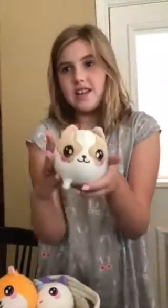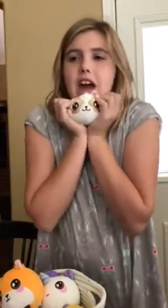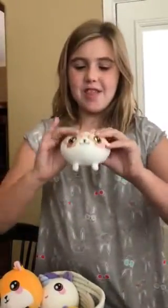This is Dax the Dog. He's a little doggy — I don't know what kind of dog, but I really like him and he's one of my favorites. He's super cute, squishy, and smells good.